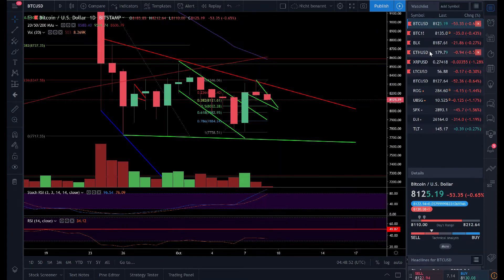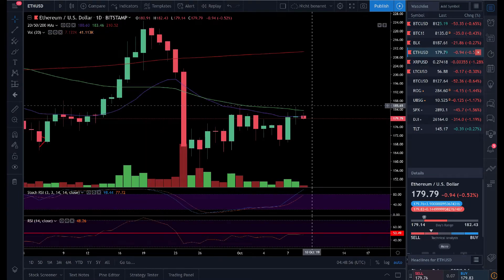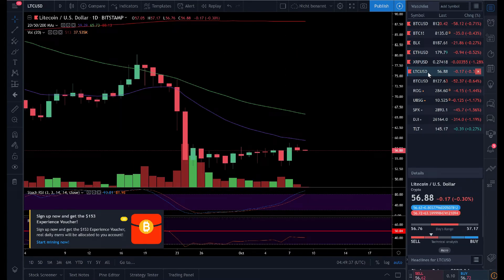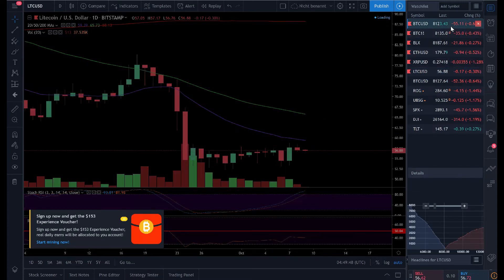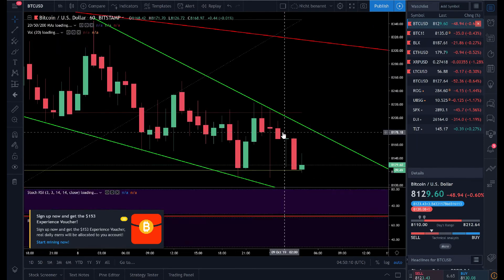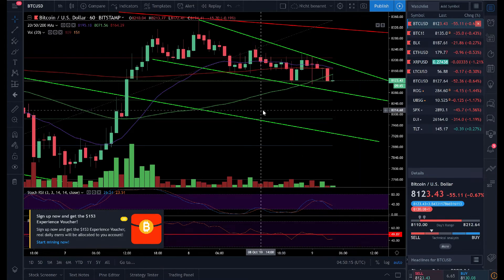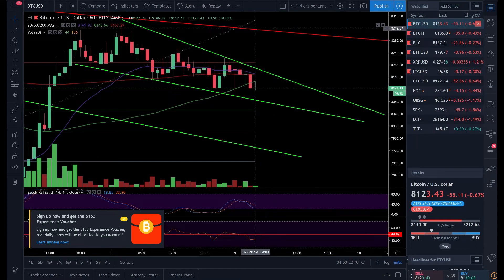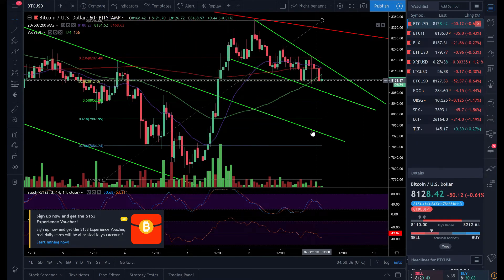If we have a quick look at the altcoins: Ethereum is again fighting with the 20 daily moving average, XRP managed to go above it, and Litecoin is also fighting to break the 20 daily moving average. I still don't see any bullish signs in the altcoins. If Bitcoin gets rejected from the main resistance and goes again towards $7,700, this would be a big problem for altcoins. Right now we are still moving inside this falling wedge, which should be an inherently bullish sign, but I don't see price going above $8,300.